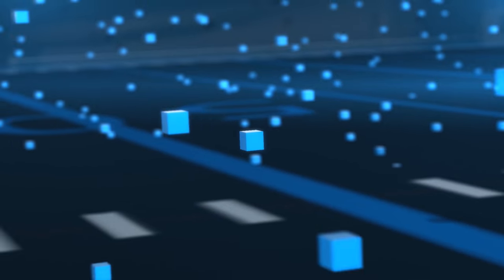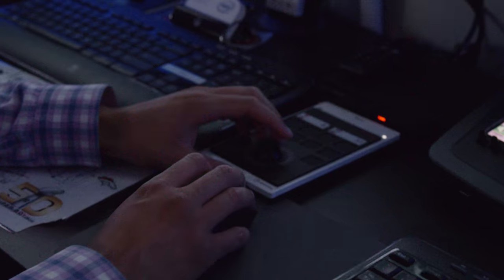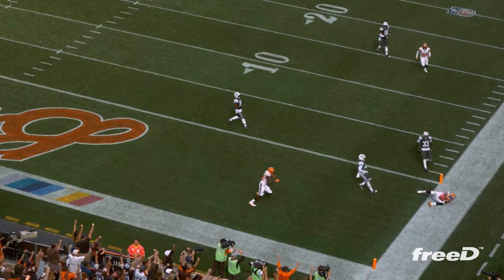A voxel is a 3D pixel. When you look at a voxel, you're measuring height, width, depth, and weight. By seeing things within voxels, now we can map everything that's happened on any given field or court. So it's a massive amount of data that needs to get processed into volumetric highlights where we can fly a virtual camera and show the action on the field from any angle. Oh, what a catch by David Njoku for a touchdown!